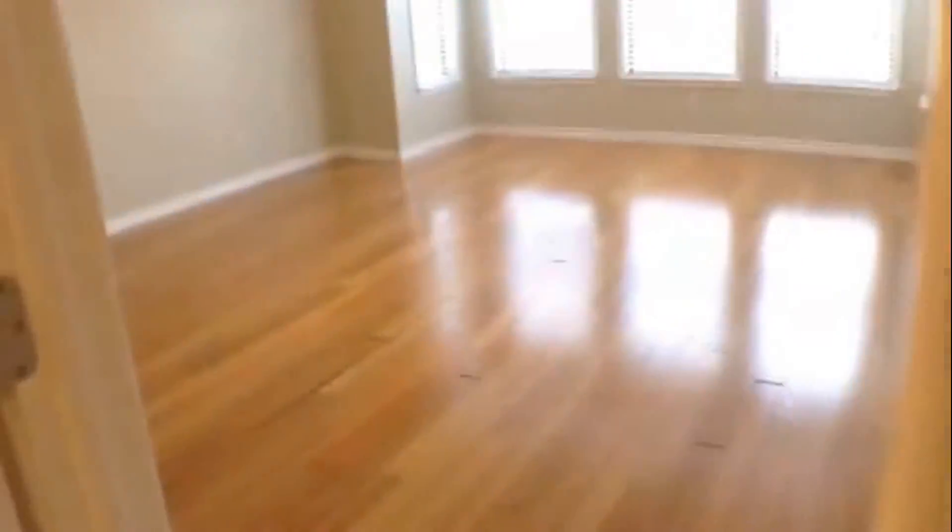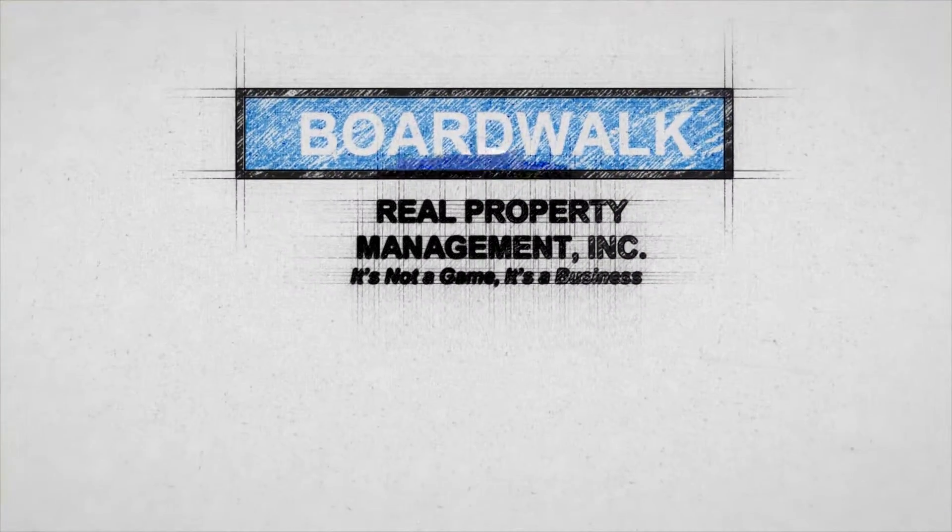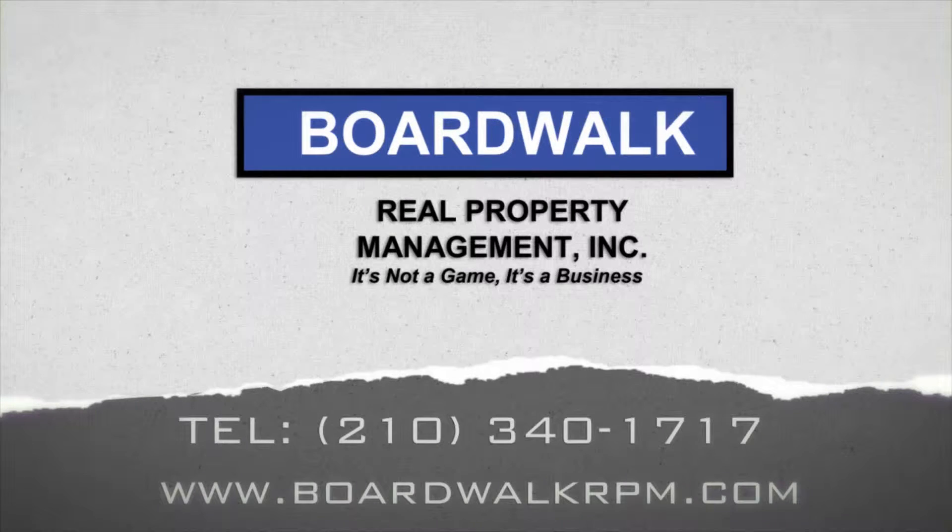And this concludes our video of 7347 Dalton Ridge.